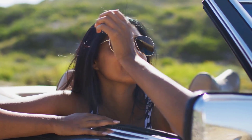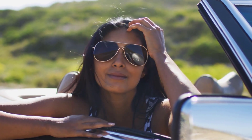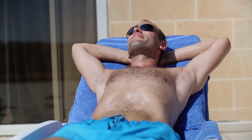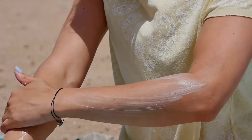UVA and UVB rays of the Sun have a harmful effect on your skin. As a result, the skin gets sunburned, and skin problems such as wrinkles and premature aging may also occur. Before going out, you should apply sunscreen — and not only when going out, but those who stay indoors should also use sunscreen.